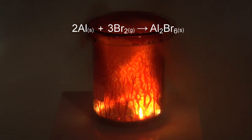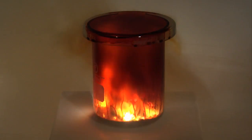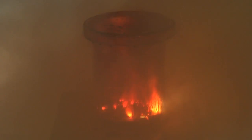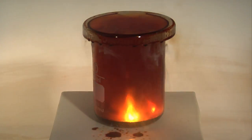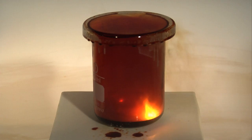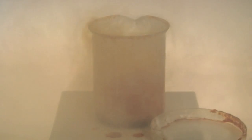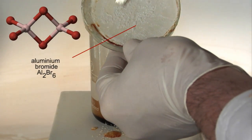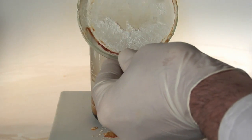A violent reaction starts, and the product of the reaction is aluminium bromide. Aluminium bromide is a white solid which consists of dimeric molecules with the molecular formula Al2Br6. You can see the white aluminium bromide product being scraped from the cover glass slip.